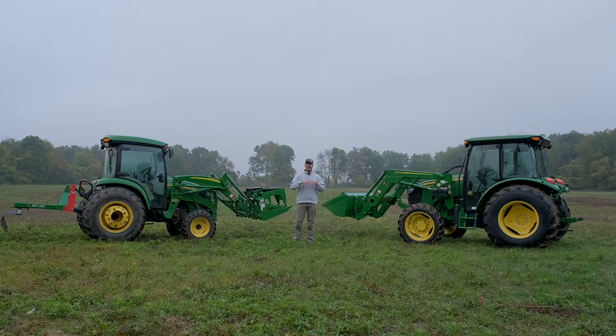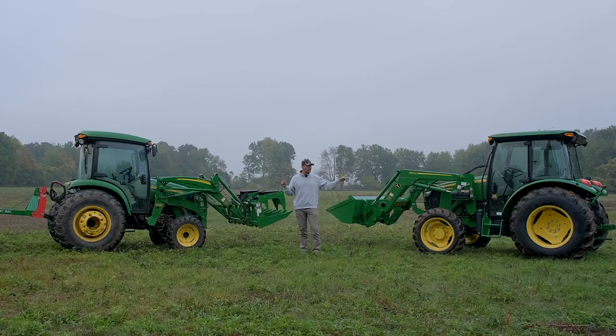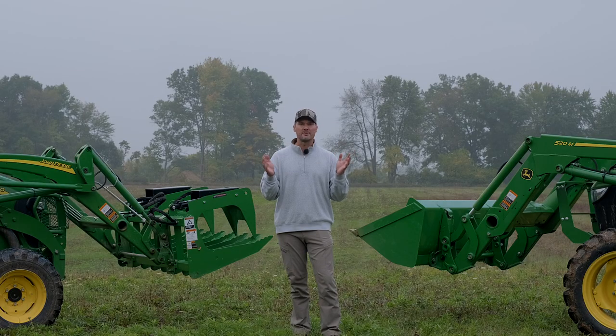Welcome back to Good Works Tractors. Today we have a couple of 60 horsepower tractors. This one's a 4 series, this one's a 5 series. Same horsepower, but different machines. Will they do the same thing?